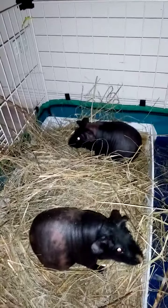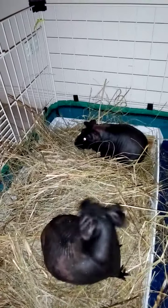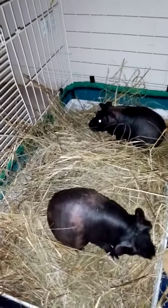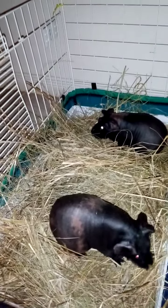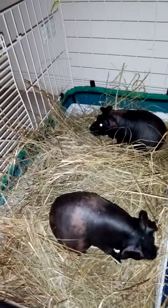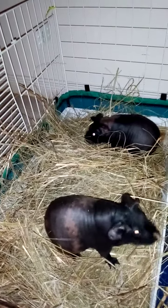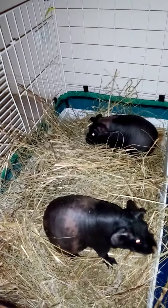So, my new year's resolution for all the guinea pigs is to switch over to a litter box with hay piles. And hopefully that will happen over the course of the next month or so.